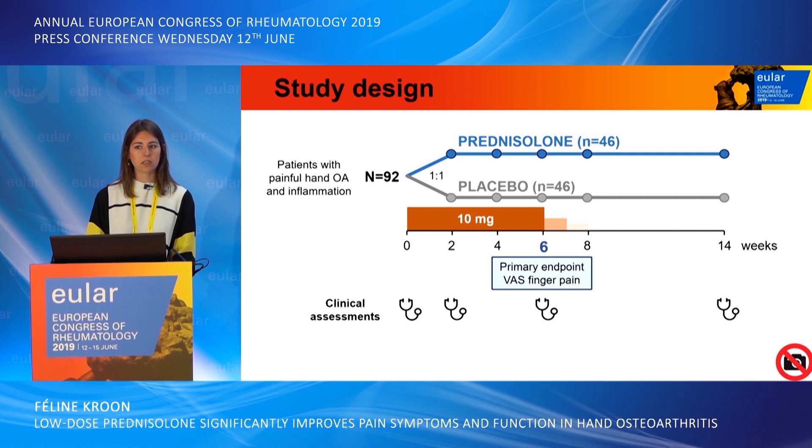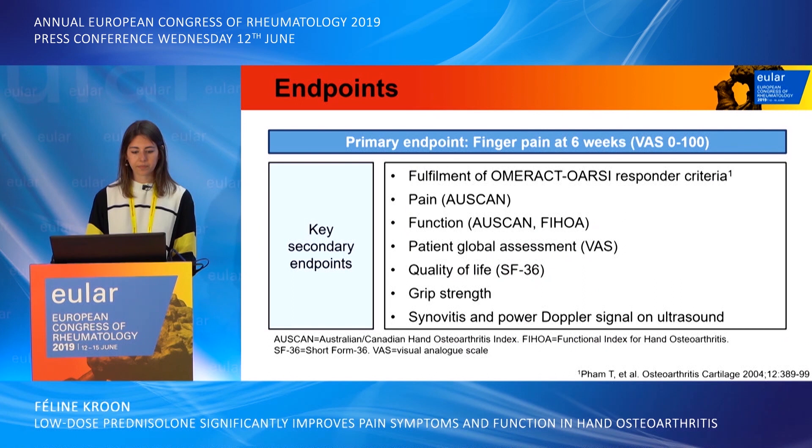Clinical assessments were performed at baseline and weeks 2, 6, and 14, and imaging assessments with ultrasound were performed at baseline, week 6, and week 14. Key secondary endpoints include the fulfillment of the OARSI responder criteria, pain as measured with the AUSCAN, function as measured with AUSCAN and FIHOA, patient global assessment, quality of life, grip strength, and synovial thickening and power Doppler signal on ultrasound.